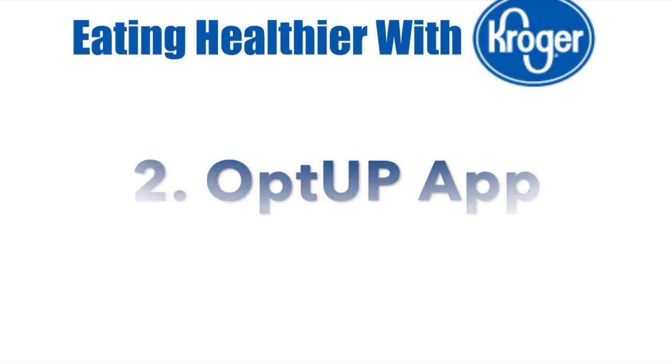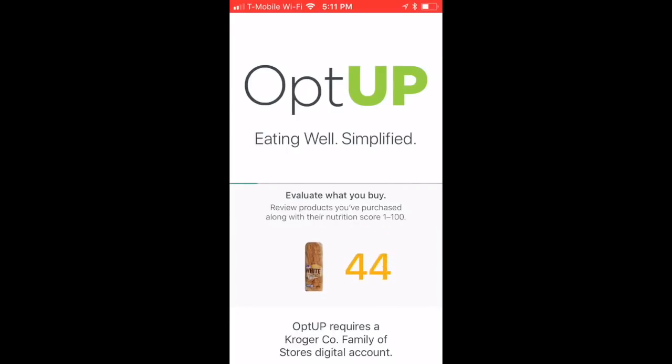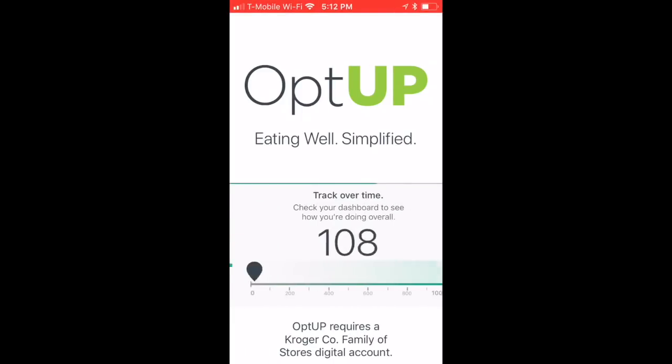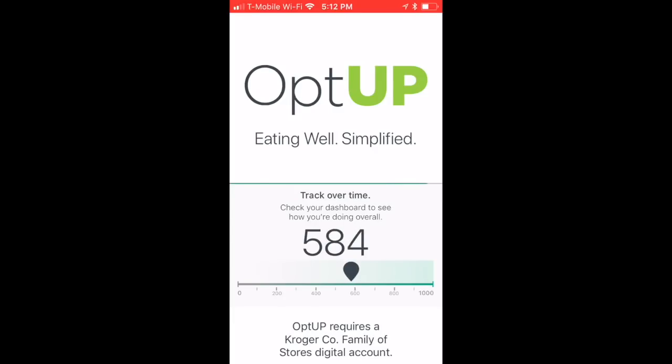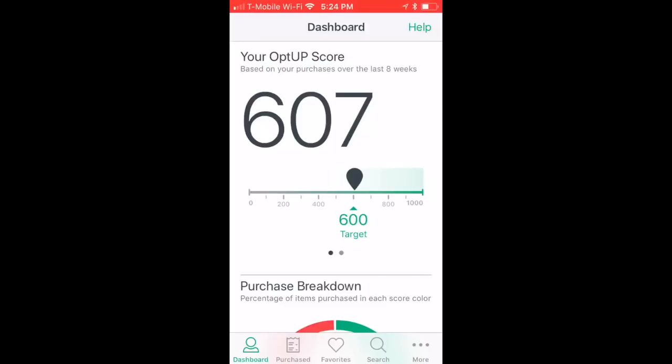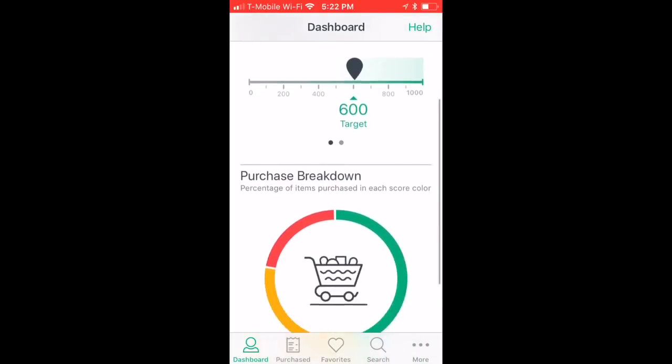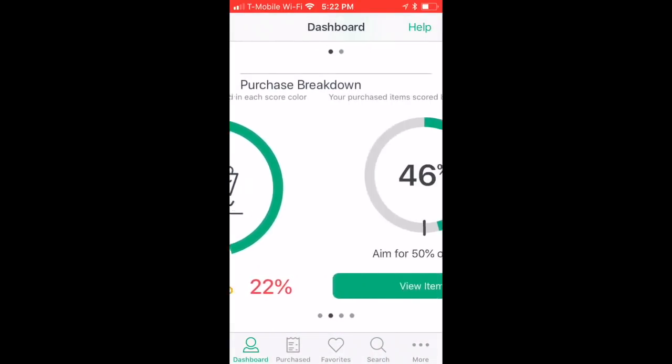Number two: Kroger just came out with a new app called the Opt Up app. It's awesome because it ranks your food by how healthy it is for you, and you can also compare other foods. For example, one bread scored 50 and another scored 94. It also gives you an average of how healthy you're eating week after week. My target is 600 — last week I got 607 and I fluctuate up and down.